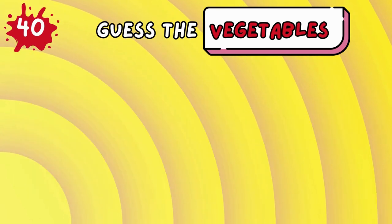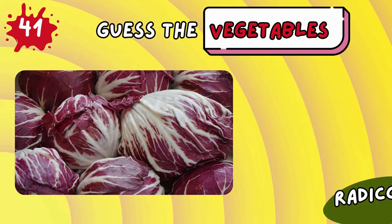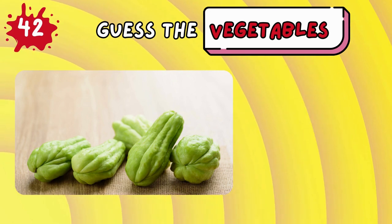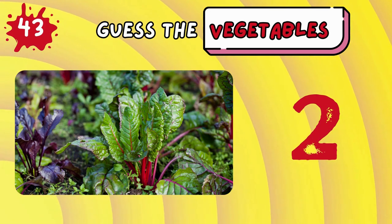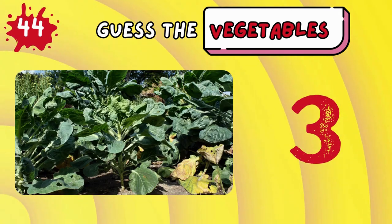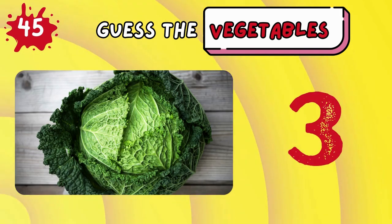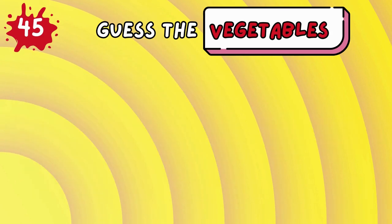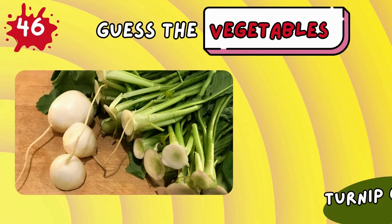Endive! Radicchio! Chayote! Chard! Brussels! Chicory! Savoy cabbage!